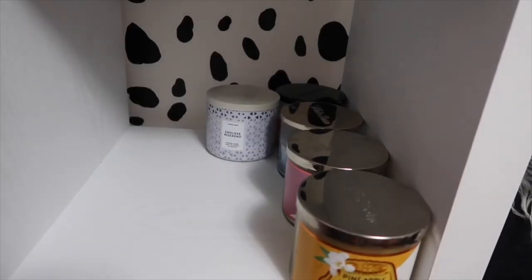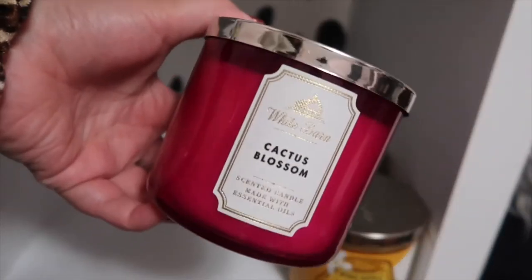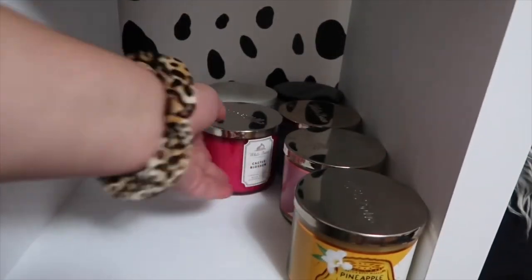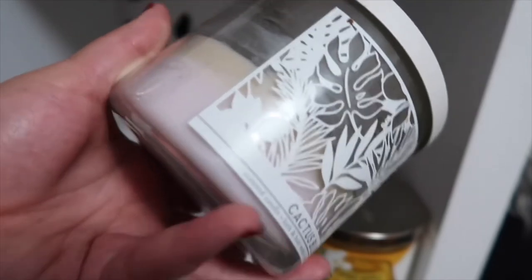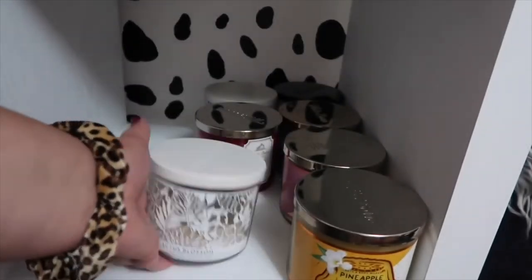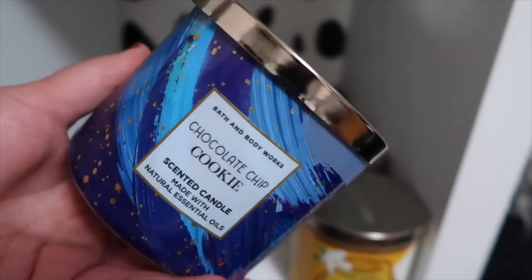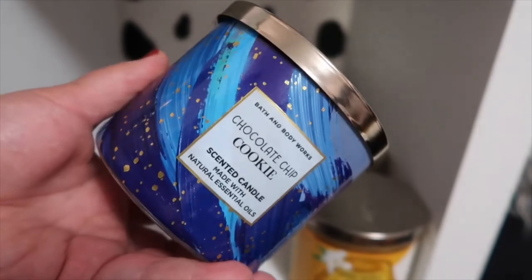Two Cactus Blossom candles but in different packaging — this one I haven't burned yet; it's the White Barn style packaging. And then I also have the other Cactus Blossom — I love this packaging though this one looks a little funky. I want to use this one up first. I have a current favorite — it's the Chocolate Chip Cookie. This smells like cookies you just took right out of the oven. It smells so delicious.